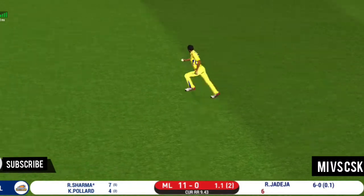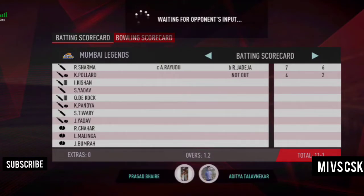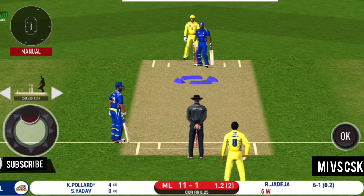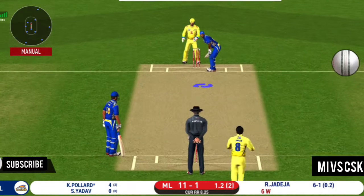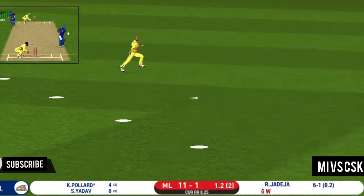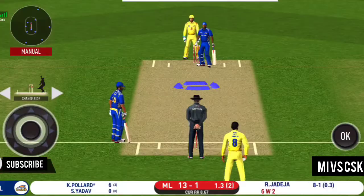He hasn't hit that well at all — the fielder will take it. With more fielders protecting the boundary, batsmen should be able to get easy singles on offer. Played exquisitely, they are sprinting for the first run — can they get back for two? Running has been top class by both the batsmen.